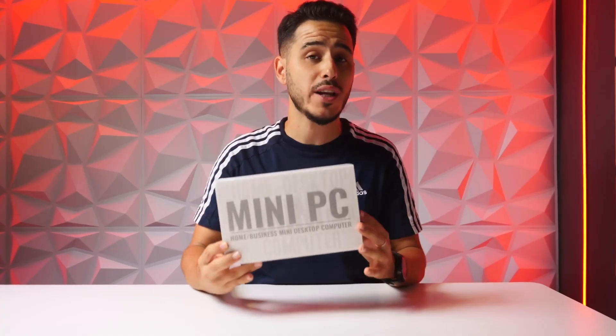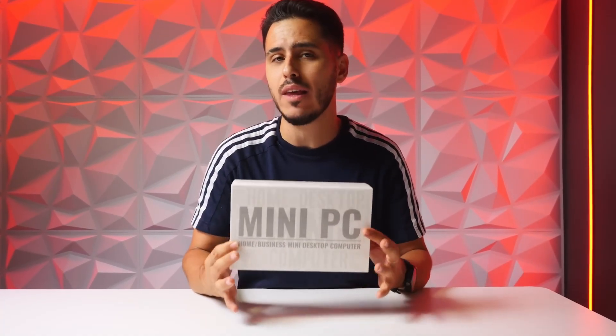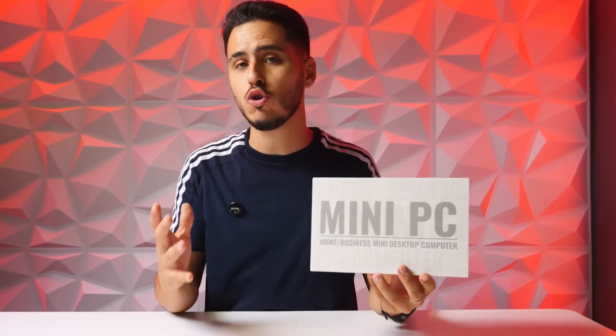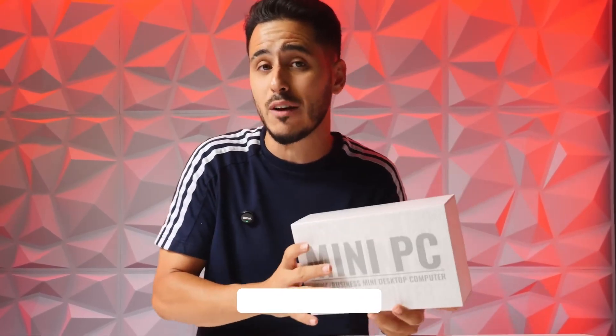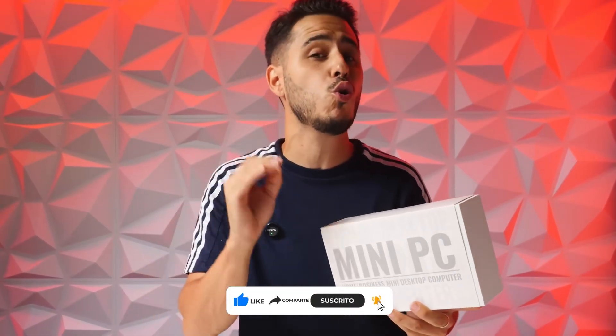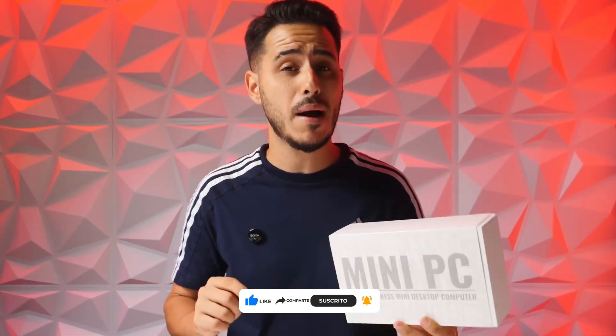This device is from the manufacturer NINKEAR, a brand gaining ground in the mini PC market with products balanced in price and performance. This brand may not be as well known as Intel NUC or MinisForum, but more users are choosing it. The M8 arrives at a time when mini PCs are growing a lot in the market, especially for those who want power in a compact format — whether for work, studying, or even some light gaming. If you enjoy this content, like and subscribe to TouchCraft where we always test the latest technology with no filters.